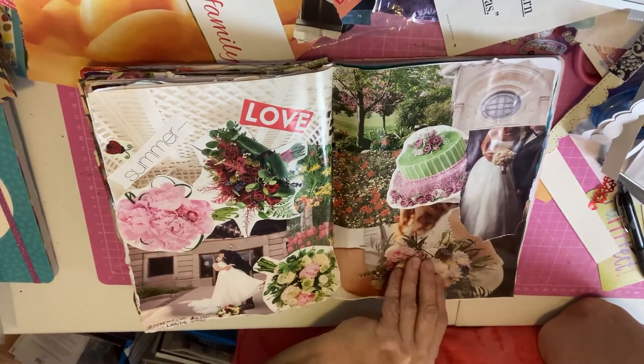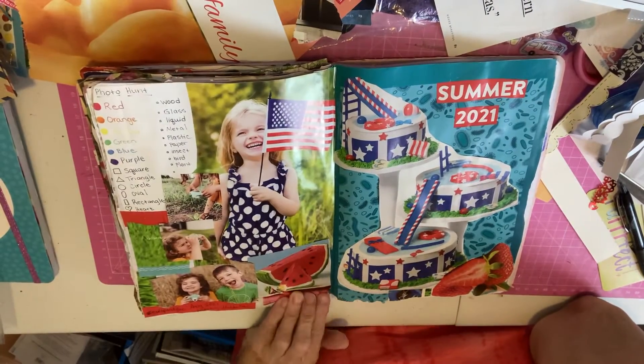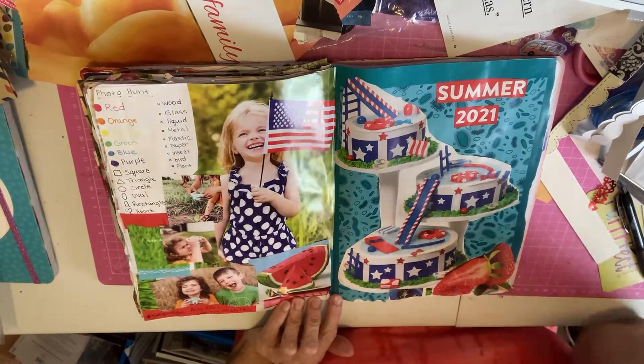These were the other images that really spoke to me — this red, white, and blue theme. Summer of 2021.